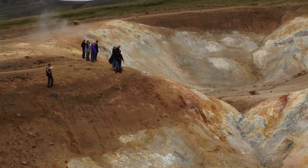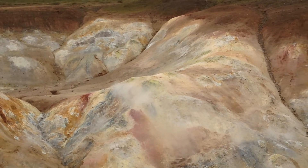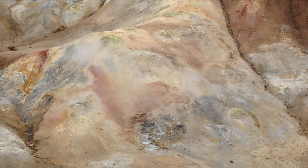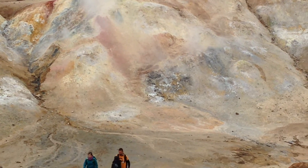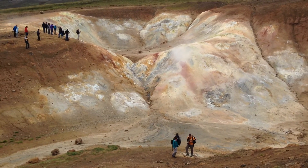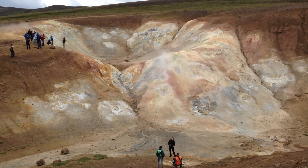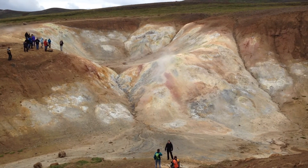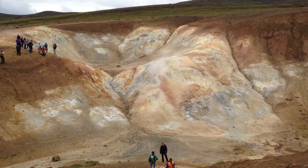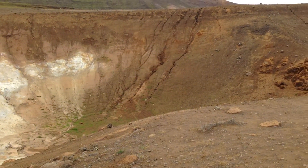This is one of the weirdest things I've ever seen. It doesn't smell very nice either — definitely a lot of sulfur. Rachel read in one of the books that they used to mine this area for sulfur for gunpowder, and it's just a short little walk away from the road.